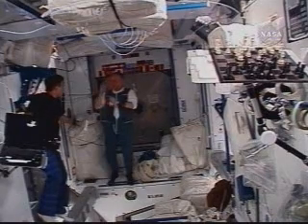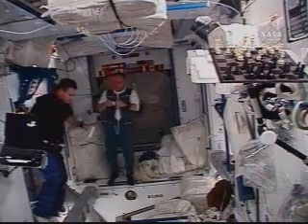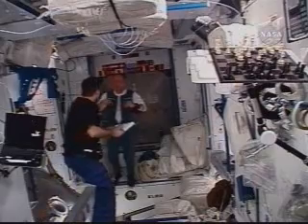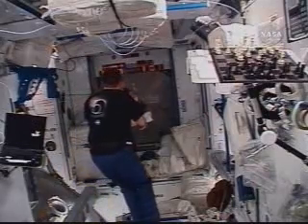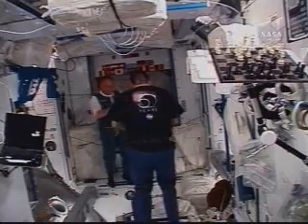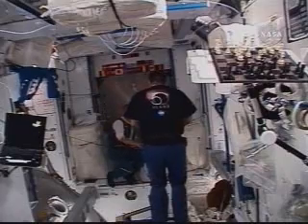Just under ten minutes from now, another transfer that's scheduled to take place will be the transfer of the Soyuz seat liners. The one for Greg Shamatov and the one for Richard Garriott will be swapped between the two Soyuz vehicles — an exchange which will technically then make Shamatov a member of the Expedition 18 crew.